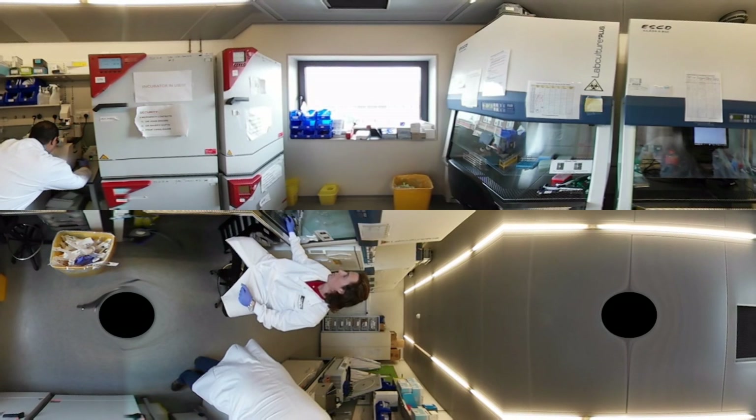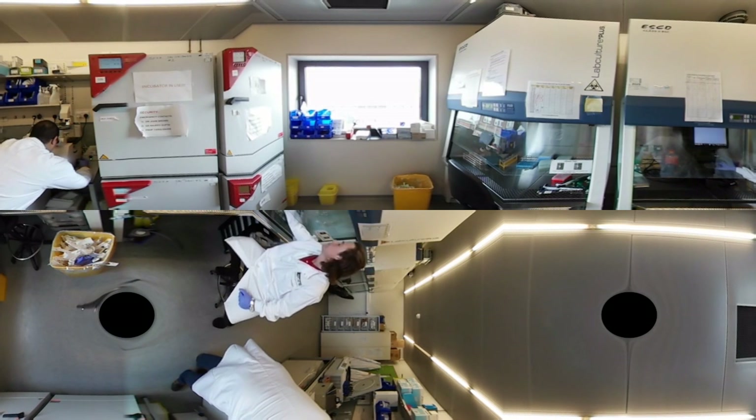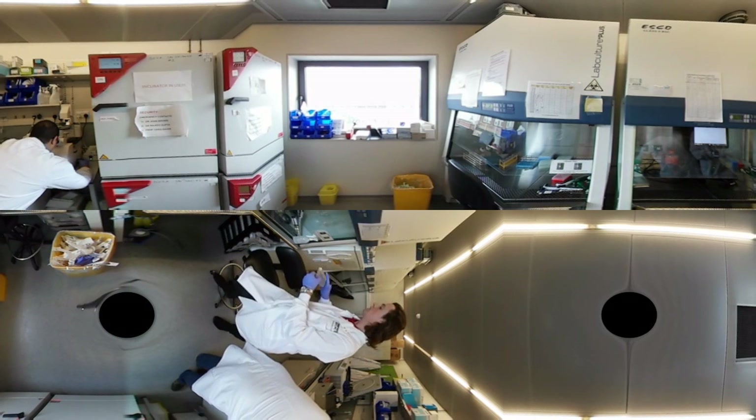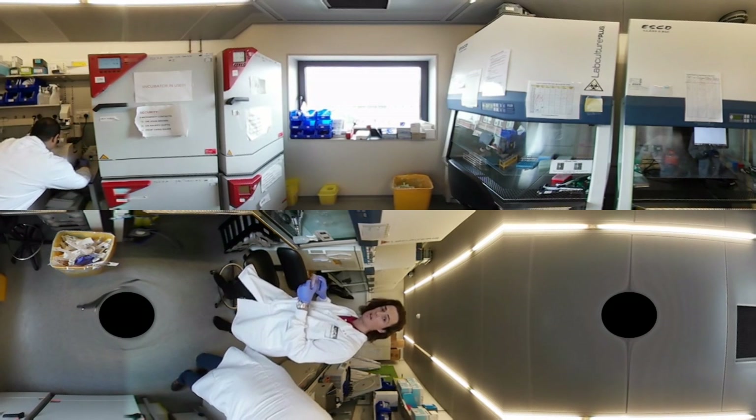This is a whole bunch of cells here — maybe up to a thousand or so. And in one of these small plates, we can culture up to a million cells, so we can get quite a large number of cells.